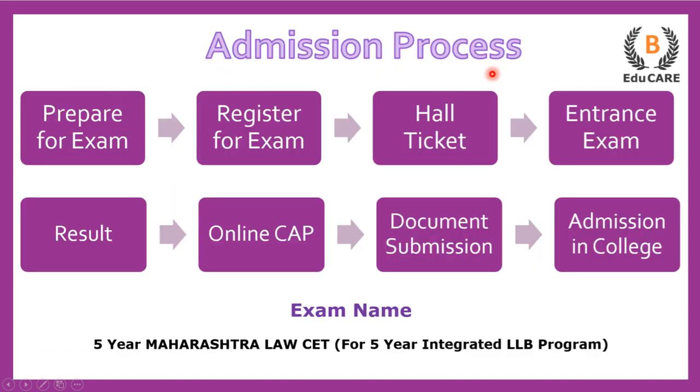For the five-year integrated LLB program, you need to appear for the Maharashtra Law CET examination. The first step is to prepare for the exam, then register yourself for the examination and obtain a hall ticket. You then appear at the examination center. After results are declared, an online centralized admission process called CAP Round B is conducted, where you select college preferences, submit documents at the college, and finally receive admission in that particular law college.